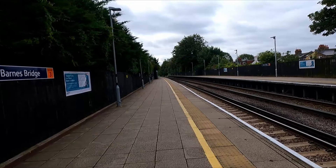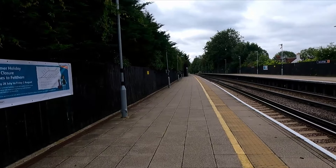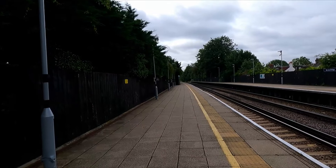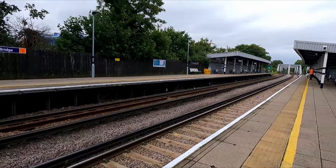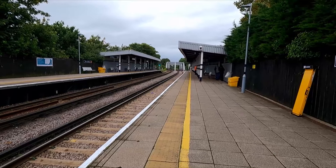Hello guys, welcome to the latest episode of Every Platform and welcome back to London-ish. We are on the Hounslow Loop today doing another bit of South Western Railway. Today you find us at Barnes Bridge, located on the Hounslow Loop. This is the line we didn't do in January and we're doing it now instead.